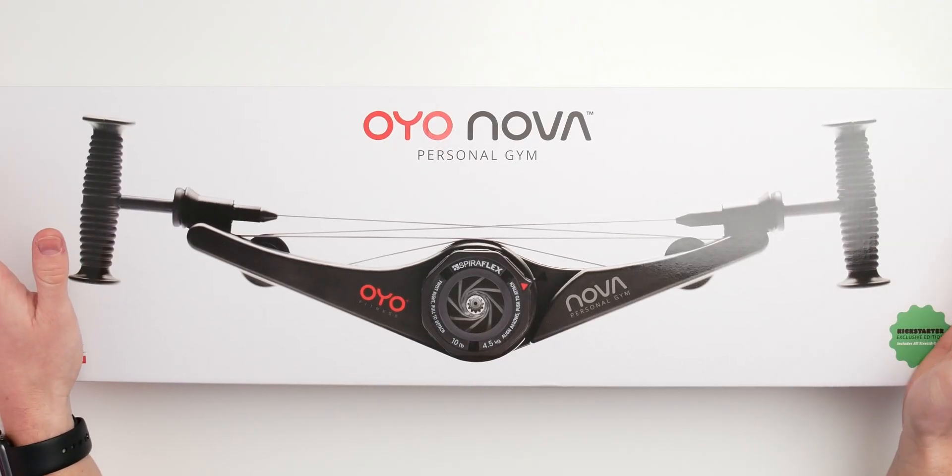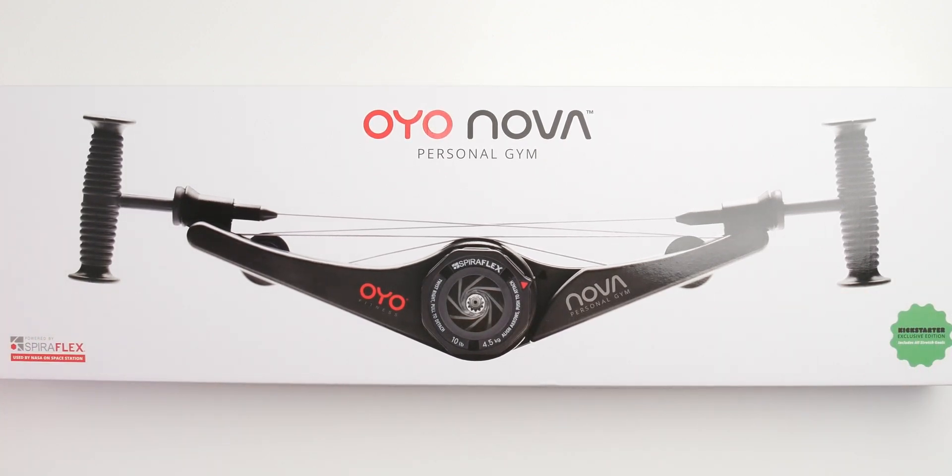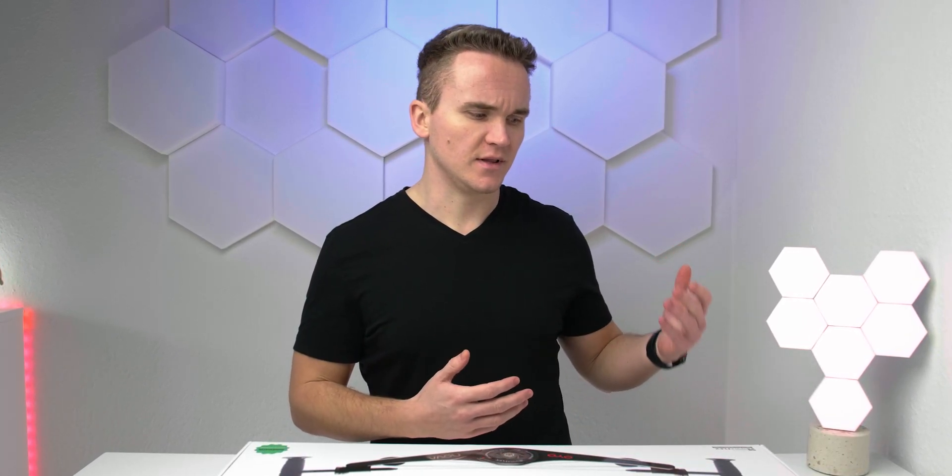We're taking another look at some really awesome crowdfunded product right here in front of me — this is the Nova Gym from Oyo Fitness. If you ever wanted to train like a NASA astronaut living on the ISS, this could be exactly the right product for you. This is the most crowdfunded fitness product ever on Kickstarter and Indiegogo, collecting I think 6 or 7 million dollars, which is totally insane. We're just going to take a closer look at what's inside the box and what you can expect for $150.